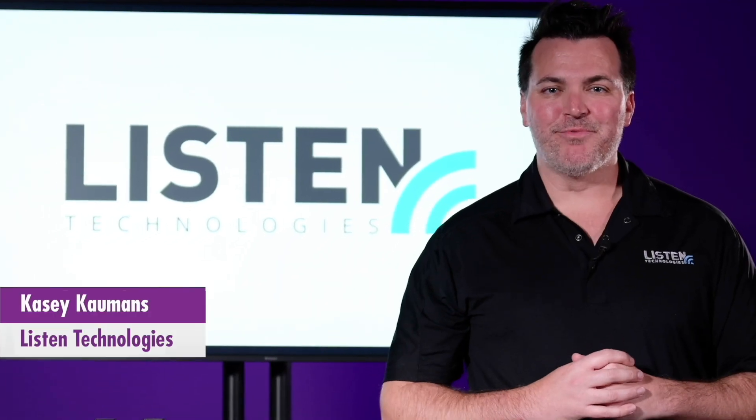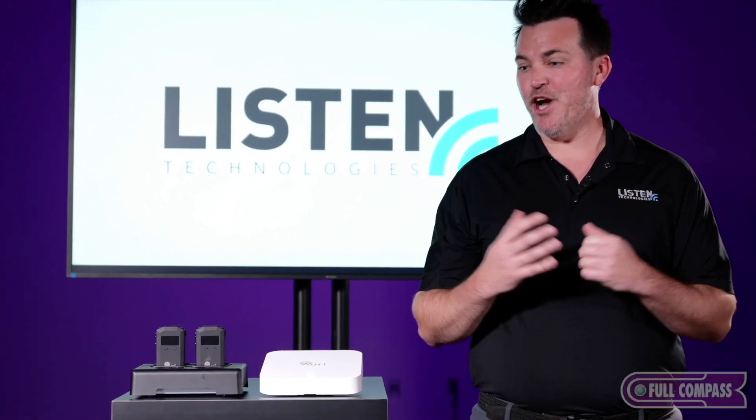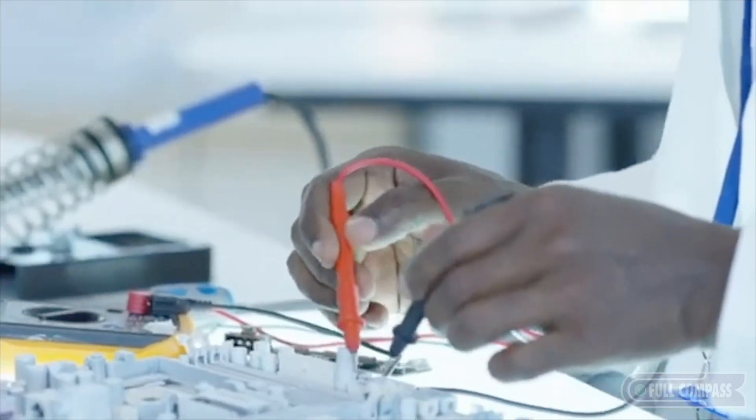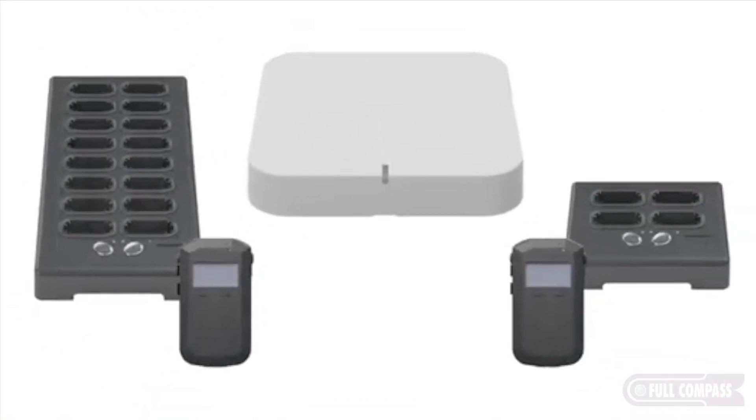Hello everybody, Casey Comets, Regional Sales Manager here at Listen Technologies. I'm excited to share with you our brand new Ari. This is the first to market in the world of a Bluetooth broadcast system. The components are pretty simple — that's exactly what it's intended to be.